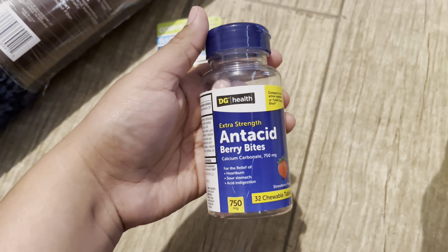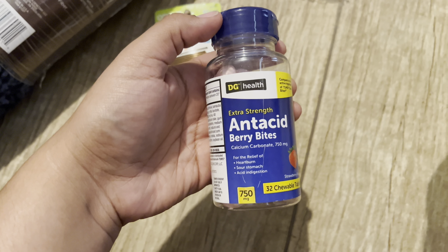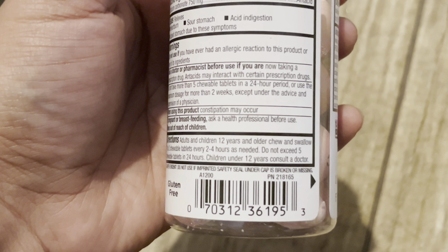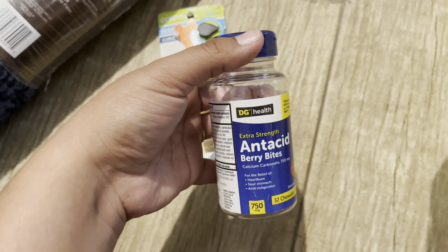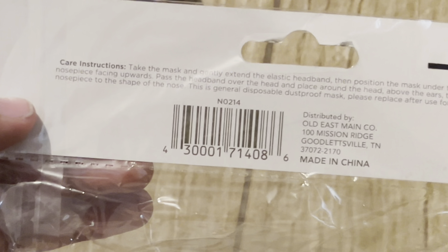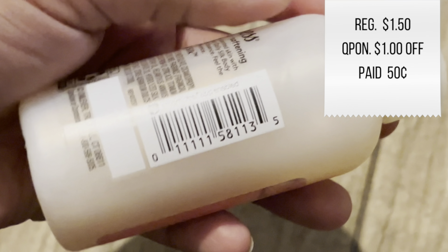Another penny I found was these here — antacid. The UPC is 1953. These were 90 cents, so I did get them — I got two of them. And then I used a coupon on this one which was a dollar off, so I paid only 50 cents for this.